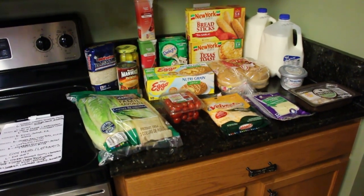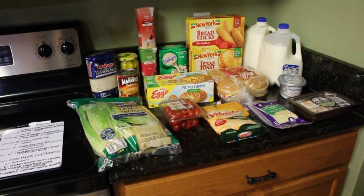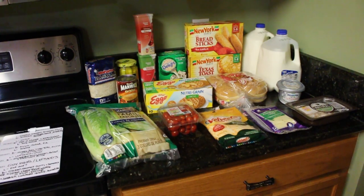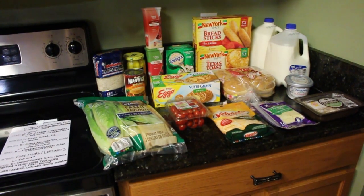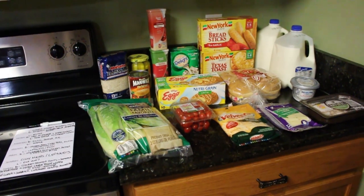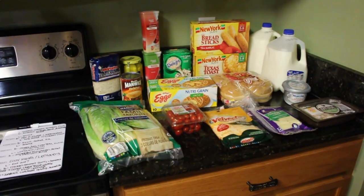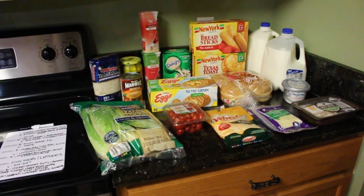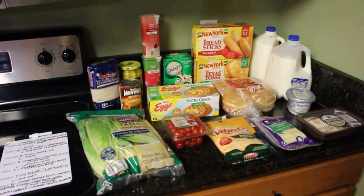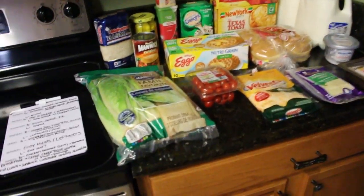Check out the vlog channel if you want to see all the stuff we got at Sam's and Costco. We spent a ton of money and got a lot of stuff — some to last us a while, some snacks, and we try to get more of the healthier items. There are also a couple things we got for other people, and we also got non-food items. Alright, let's get into what I got at Walmart.